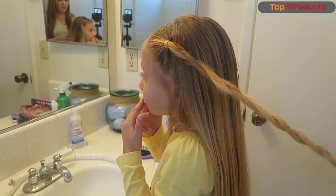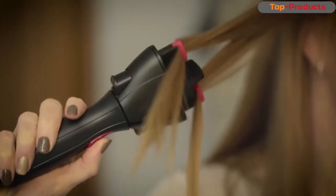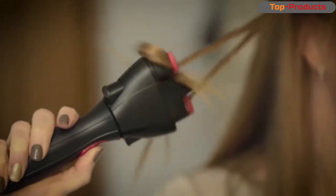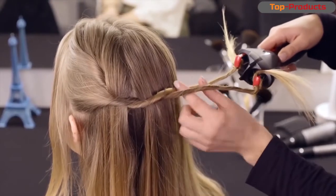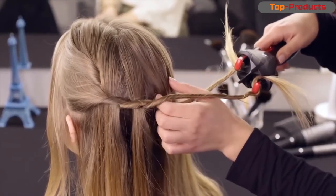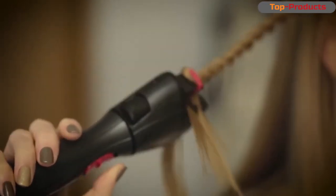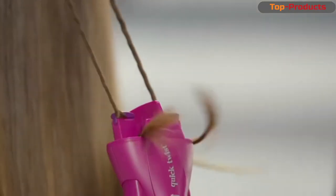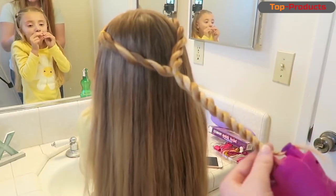This is a braiding device. If you have imagination you can perform super hairstyles. On the box it even says there is an application where you can see various hairstyles. By raising the special pause, the locks are fixed in the device for further twisting into flagella. The flagella turn out beautiful and durable — they don't unravel and stay in the hair for a long time. The box came damaged but the device fortunately works.